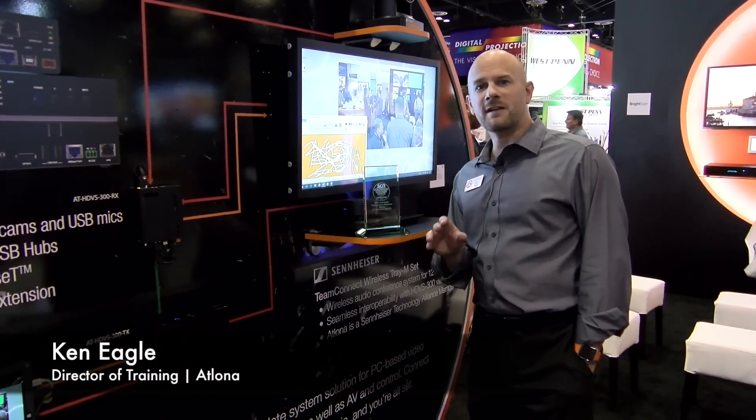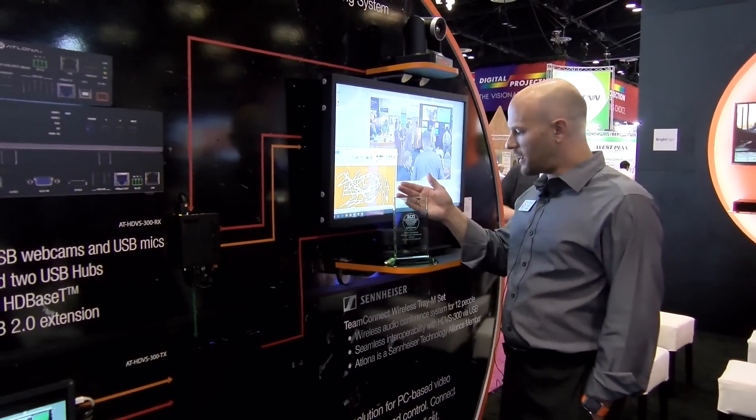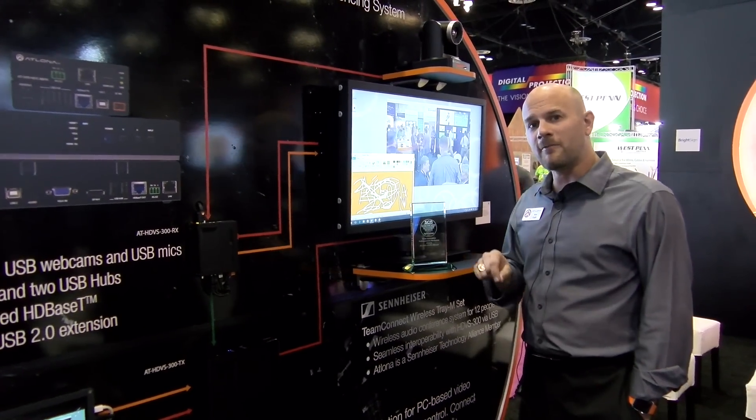Ken Eagle with Alona. I want to show you some exciting enhancements to the HDBS 300. This product just won the System Contractor News award for most innovative collaborative hardware at Infocom 2017.